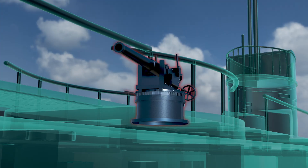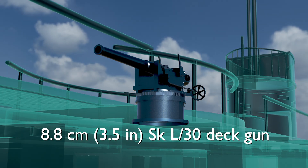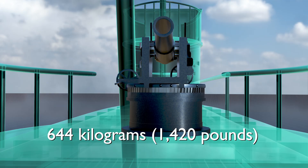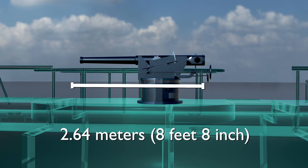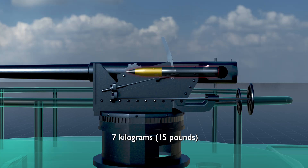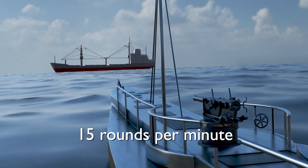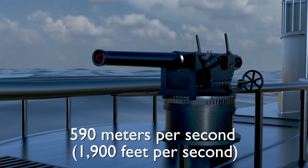In 1915, U-35 was fitted with an 8.8 centimeter (3.5 inch) SKL-30 deck gun, which had a weight of 644 kilograms (1,420 pounds) and measured approximately 2.64 meters (8 feet 8 inches) in length. It fired shells weighing 7 kilograms (15 pounds) and featured a caliber of 88 millimeters (3.5 inches). This gun could achieve a firing rate of 15 rounds per minute and had a muzzle velocity of 590 meters per second (1,900 feet per second).